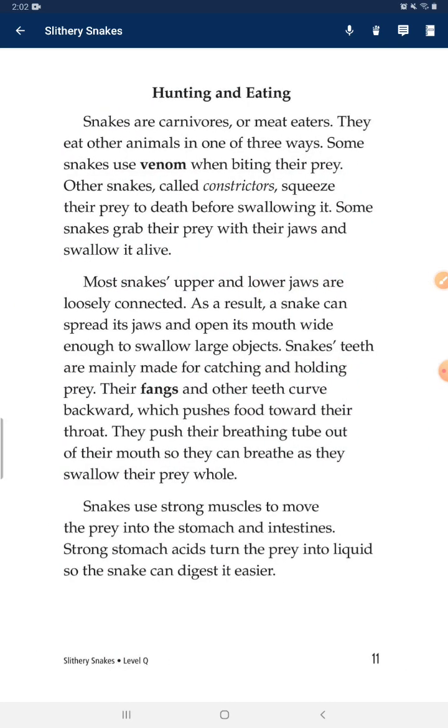Hunting and Eating. Snakes are carnivores, or meat eaters. They eat other animals in one of three ways. Some snakes use venom when biting their prey. Other snakes, called constrictors, squeeze their prey to death before swallowing it. Some snakes grab their prey with their jaws and swallow it alive.